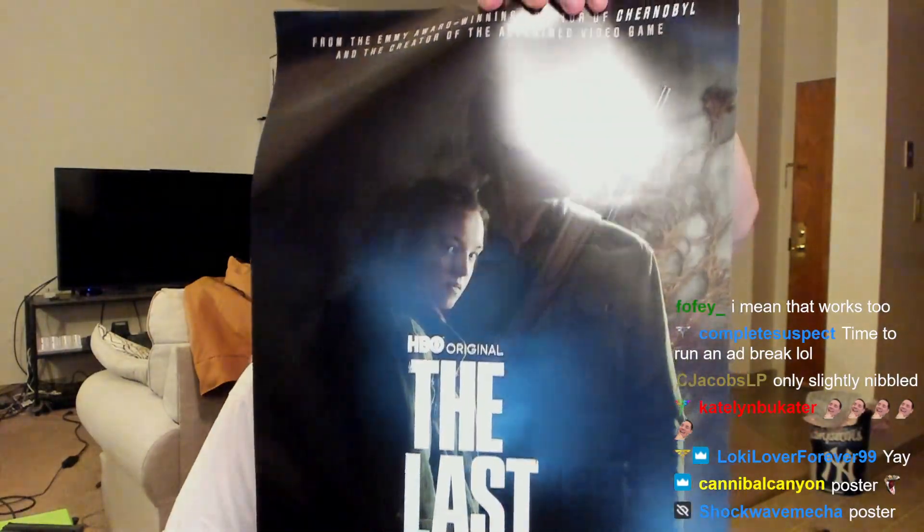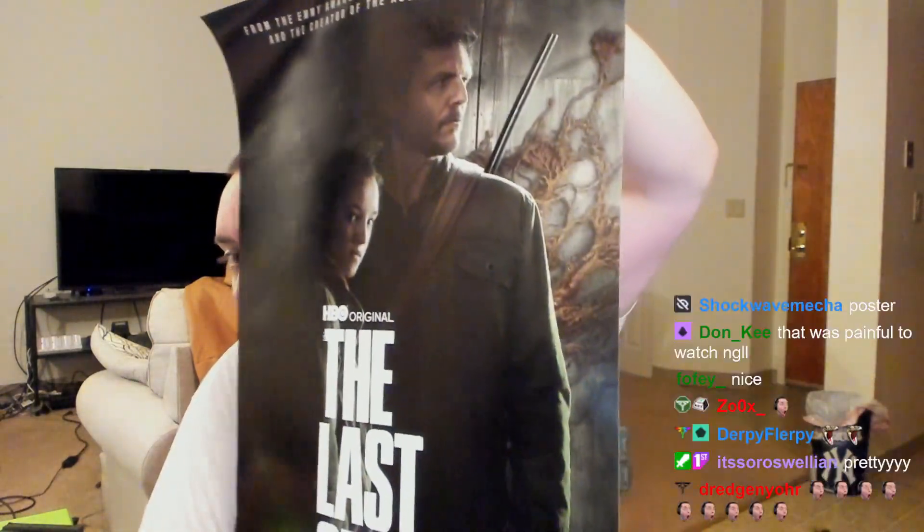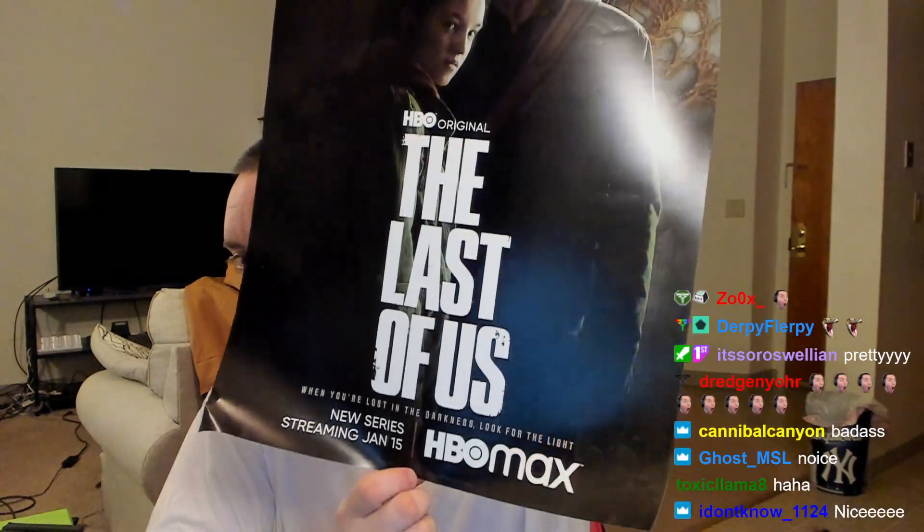Oh, there we go! I don't want to rip it — there we go. Cool beans. Very, very cool. I will put that next to my other posters that I definitely hung myself.